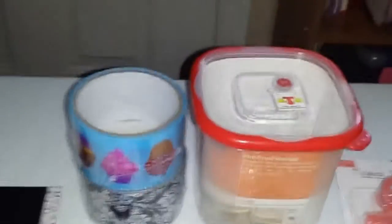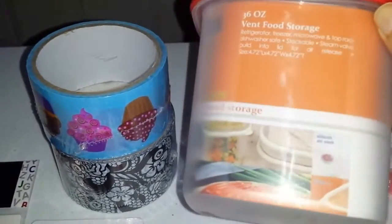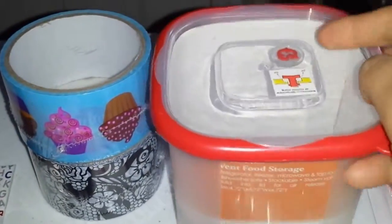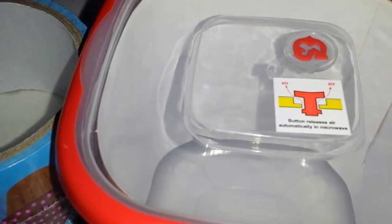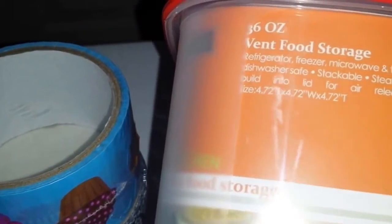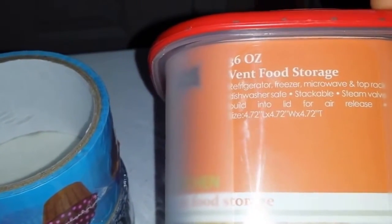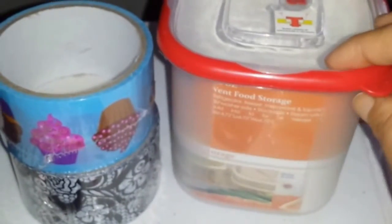From the 99 Cent Only Store, I picked up this little 36-ounce container. It looks really good quality — it has a little valve button that releases air automatically in the microwave. You can use it in the microwave, dishwasher, freezer, and refrigerator. I got it specifically because I want to store my mixed nuts in here.